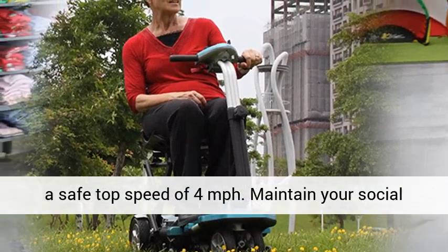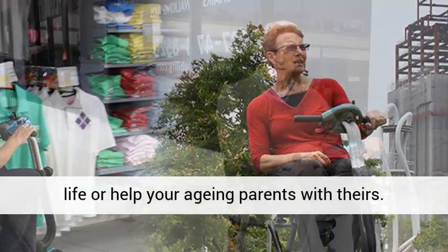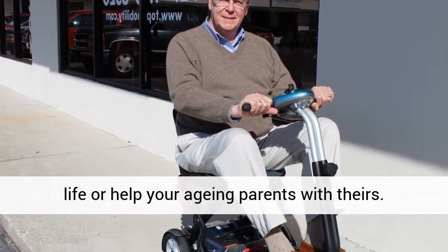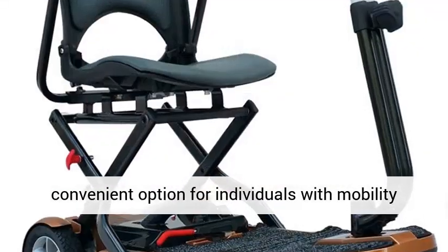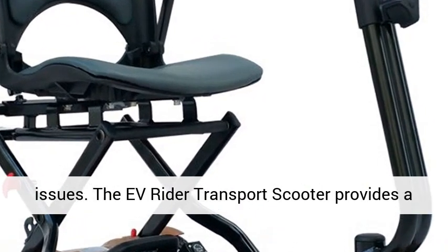It has a weight capacity of 250 pounds with a safe top speed of four miles per hour. Maintain your social life or help your aging parents with theirs. A senior mobility scooter is a safe and convenient option for individuals with mobility issues.